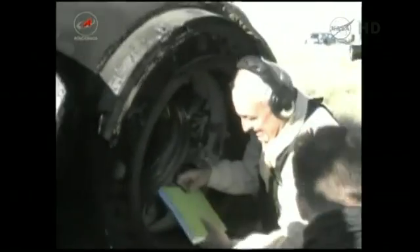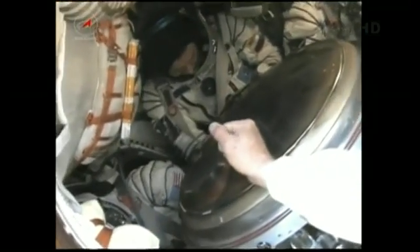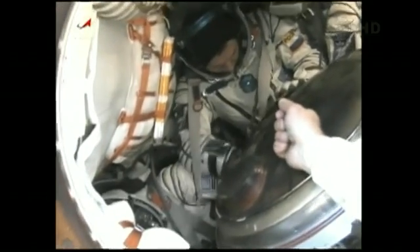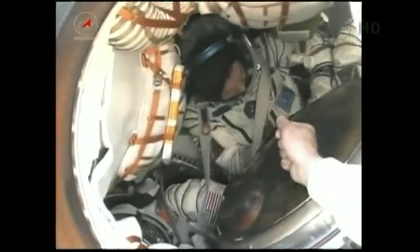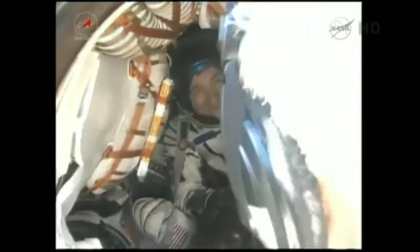How are you feeling? Roman, how are you? Great. That's good. Our first look at the returned crew — Roman Romanenko there in the center seat, Chris Hadfield to his left, and Tom Marshburn to the right.